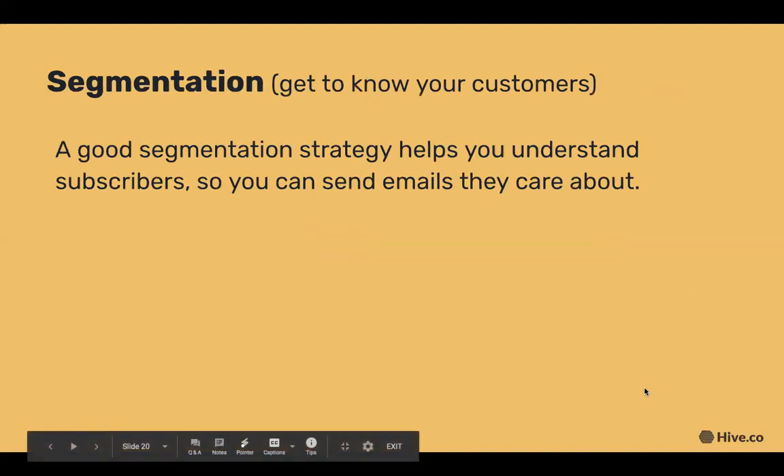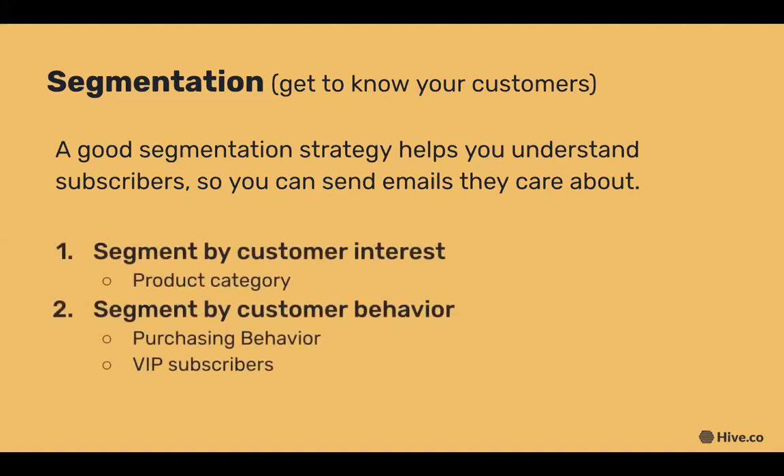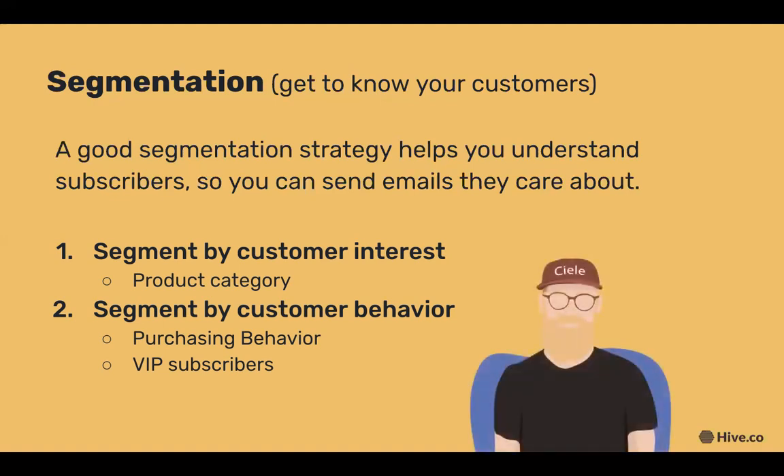Segmentation is the best way to get to know your customers. A good segmentation strategy helps you understand your subscribers so you can send emails they care about. Segments are groups of subscribers based on qualities that are important to your brand. No two customers are the same — if two people walk into your store, you wouldn't assume they like the same things. Your segmentation strategy should include segments by customer interest and customer behavior.